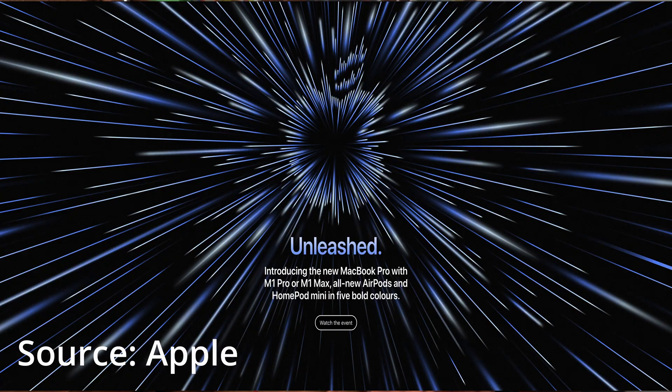Hello everyone, first of all thank you for the support. If you guys didn't know, there was an Apple event last night called 'Apple Event Unleashed.' It was basically the event for the next-gen M1 MacBook Pros, which I'll be talking about in this video. So let's get started.